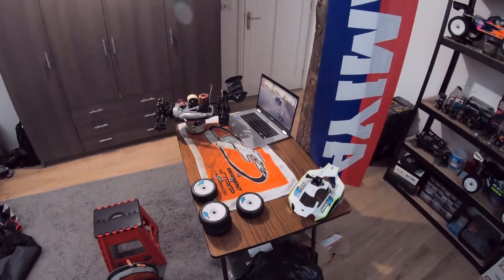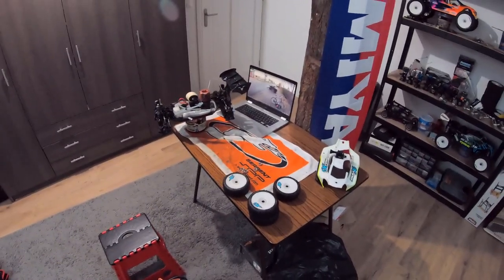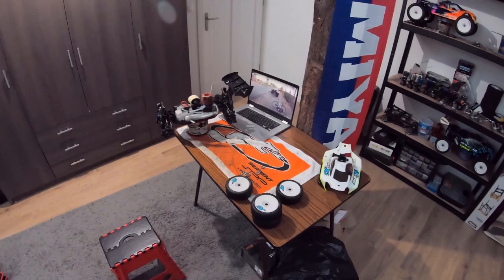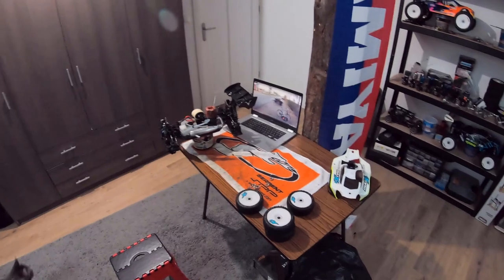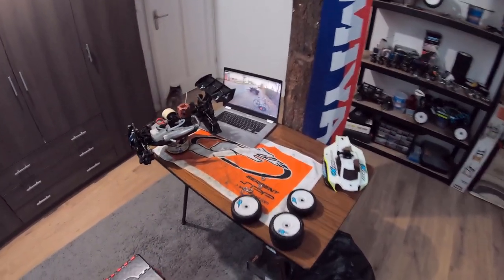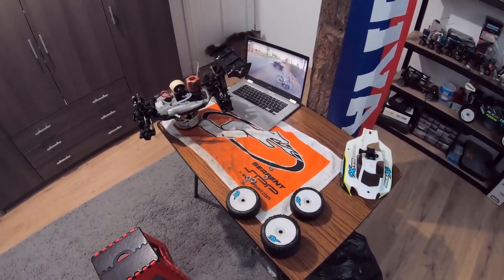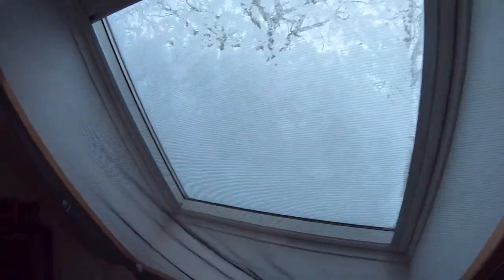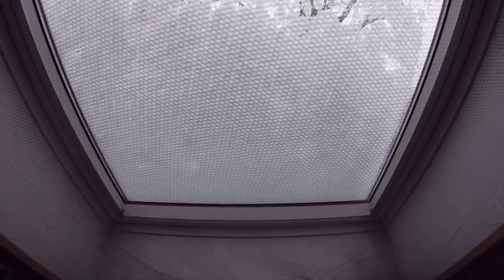Thank you guys so much for watching. I hope you enjoyed the video. Thank you for the 944 subscribers at the moment of recording — we're almost at 1K! If you enjoyed the video and want to support the channel, be sure to hit the subscribe button and click the bell icon so you stay updated every time I upload. On top of that, it's actually snowing here right now, so we may have to wait a while for the next running video. Hope you guys enjoyed it nonetheless — I'll see you in the next one.